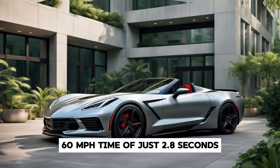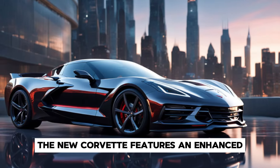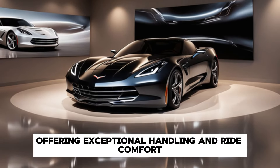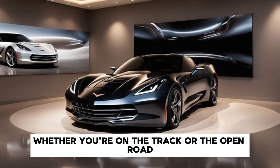But it's not just about straight lines. The new Corvette features an enhanced magnetic ride control system and an improved chassis, offering exceptional handling and ride comfort whether you're on the track or the open road. This car is designed to perform.